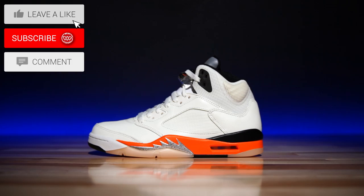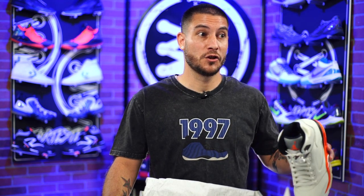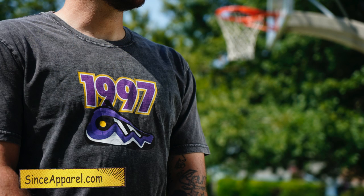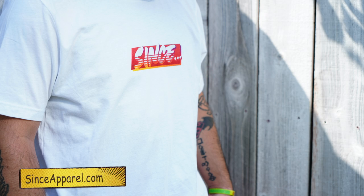Originally these were dubbed 'Starfish,' but I think they changed the name — they're the Creamsicles. Creamsicles are delicious, they're underrated. Anyway, this shirt should be available right now along with the other Since '97 pack shirts over at sinceapparel.com via pre-order, open for everybody, international shipping included. The shop closes Sunday, so you've got four days — countdown starts now.